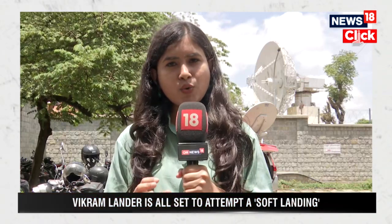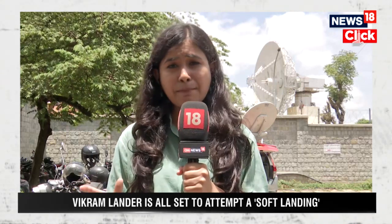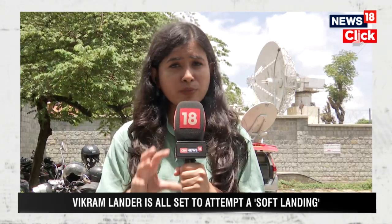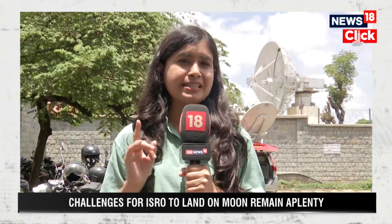There is going to be a lot of lunar dust which could cloud the lander when it starts the landing process. When it's at a point of about 150 meters from the lunar surface, the lander is going to scan the lunar topography and will compare the images with the onboard imagery which has already been loaded by the scientists on the system.